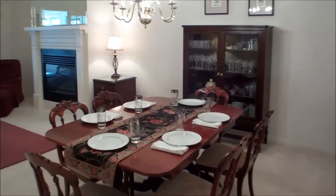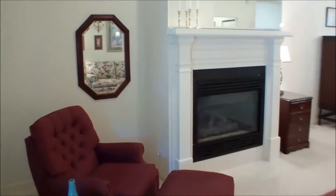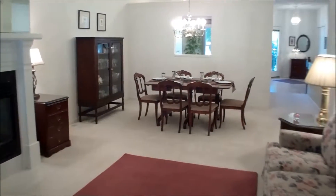Here's a view of the great room. The dining area is open to the living room. It has some nice character features such as cathedral ceilings, French doors, and a fireplace.